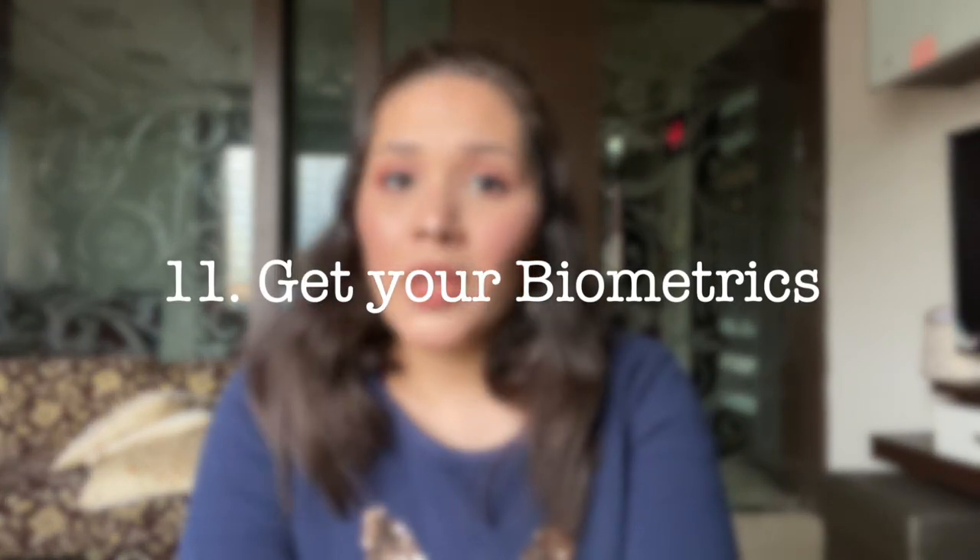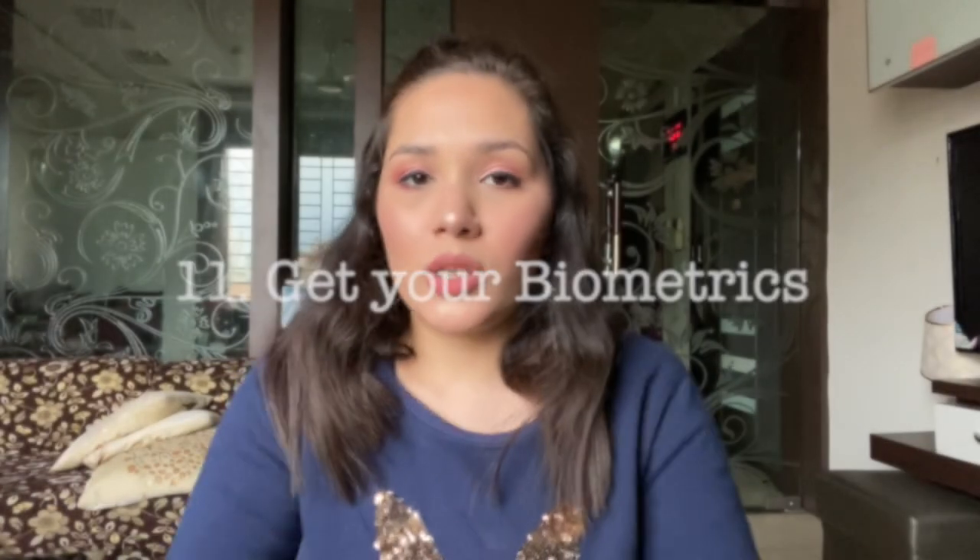After applying for your visa, get your biometrics done. You can go for biometrics about two days after filing your visa application — you will get an appointment. I applied for my visa on 31st December, got my biometrics done on 3rd January, and received my visa on 7th January — within a week.